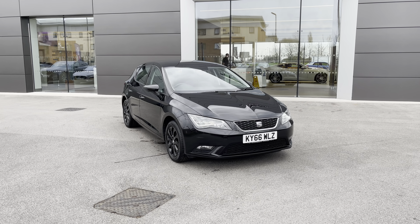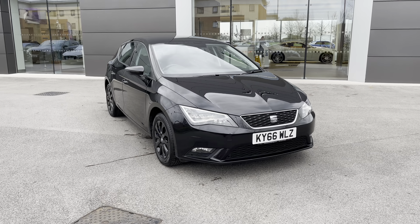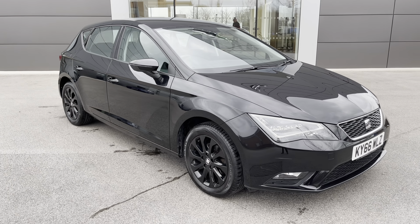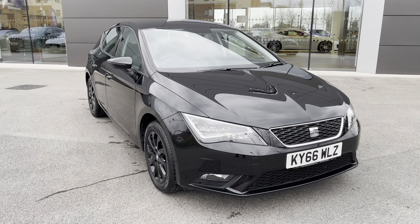Hello and welcome. Greg here from MotorMatchCrew, today bringing you this Seat Leon that is now joining our stock. This Seat Leon is in fact the SE Technology model, finished here in optional deep black pearlescent paint and powered by an economical 1.2 TSI petrol engine.